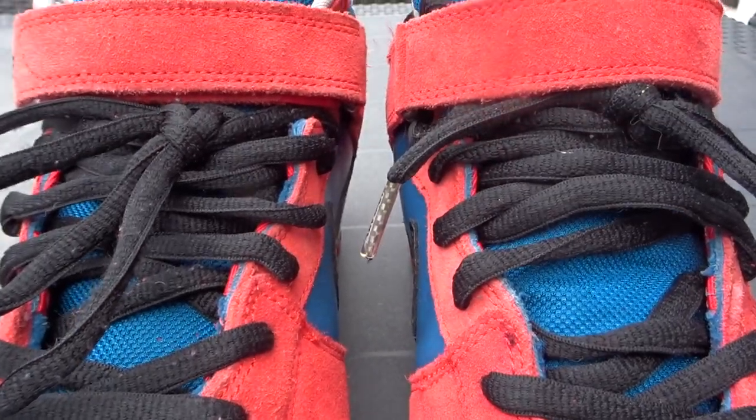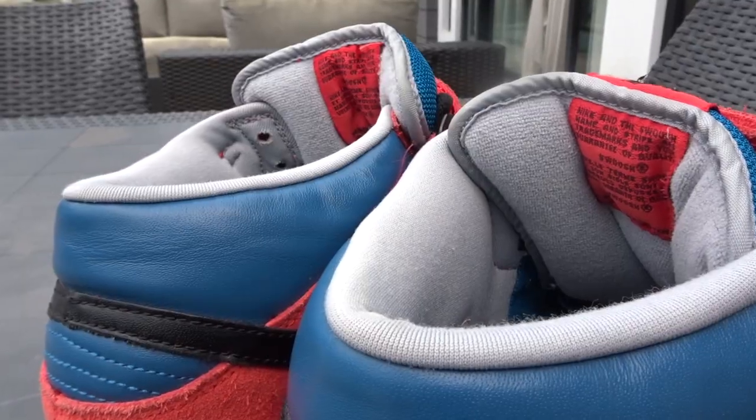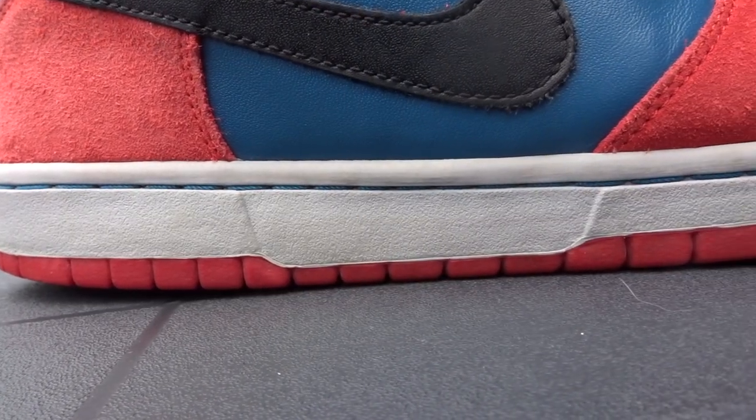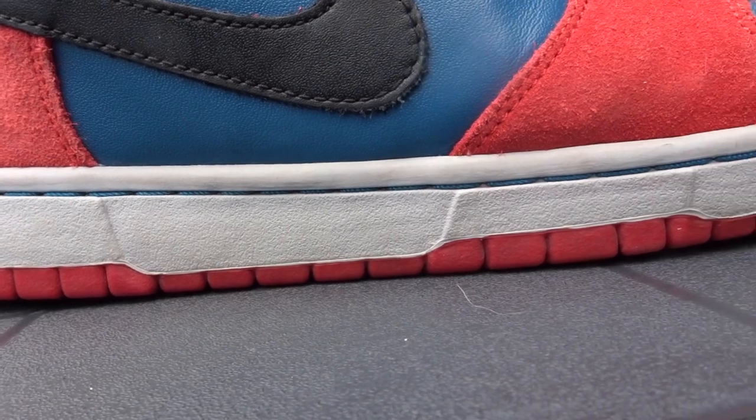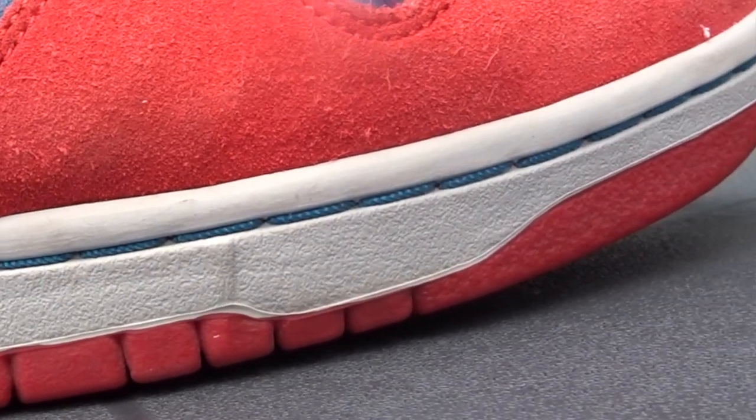Underneath those laces, you've got the padded mesh tongue in blue with the red Nike SB tag stitched at the top. That tongue, along with the padded sock liner, feels great on foot because of the extra cushioning and comfort. The sock liner matches the midsole in this bluish gray color, and the midsole even has blue stitching in it, which blends in great with the blues and grays of the whole sneaker.